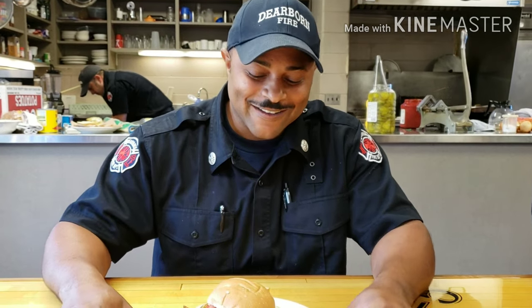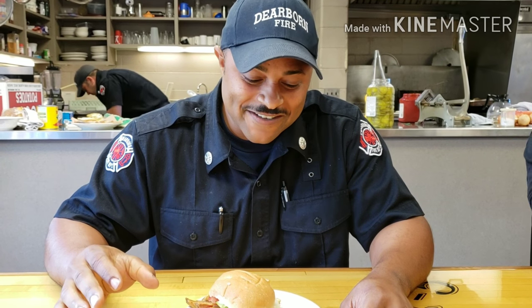What's going on everybody, welcome back to First Bite Burgers. I'm a fireman, so I'm at Dearborn Fire Department Station 2. For our lunch today we made hamburgers — Unit 1 can't forget Unit 1.